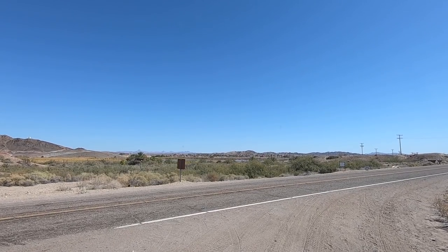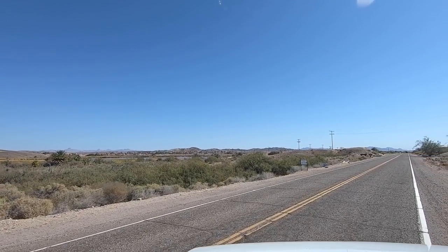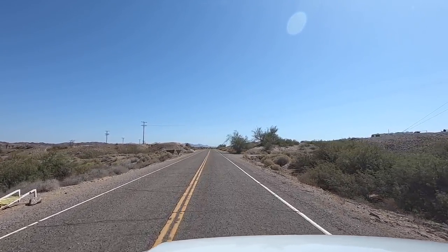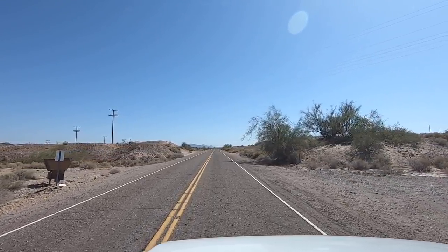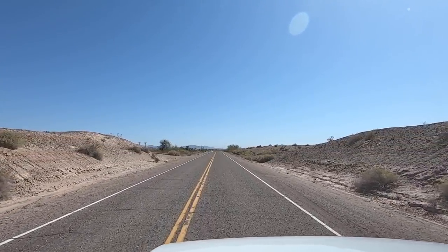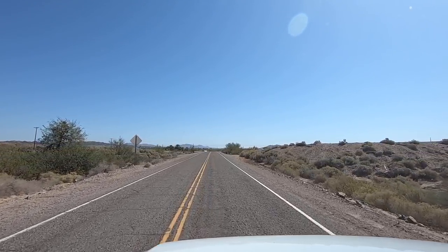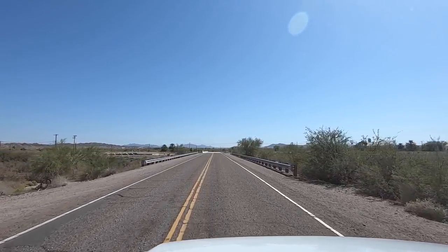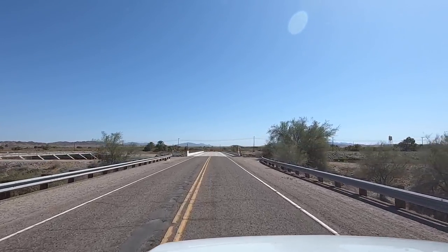There you go — that's the entire area: Imperial Dam, the reservoir, all the LTVAs, all their campgrounds that I know of. You've seen it from land and air. Time to head back to Quartzsite. Down in the description there are all kinds of ways to support the channel — buy a cup of coffee, get a t-shirt or coffee mug, shop on Amazon and click a link. That all helps the channel grow. Thank you to all who've already done it.